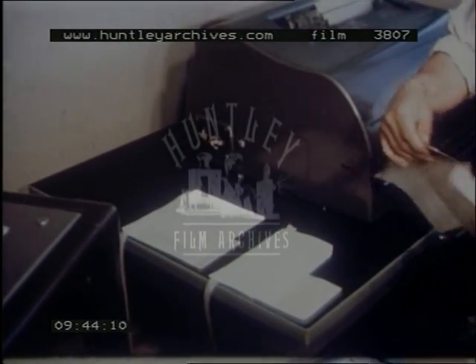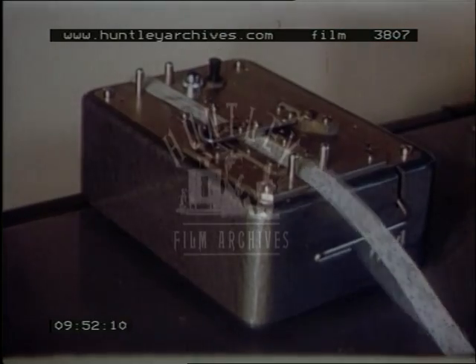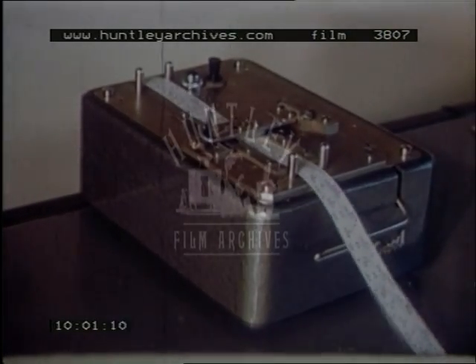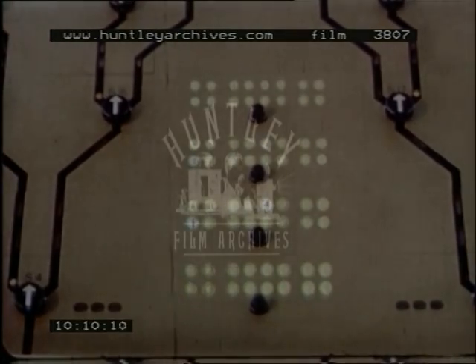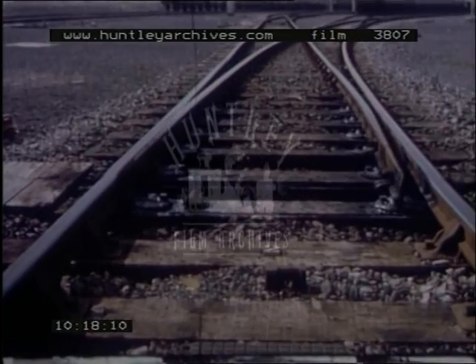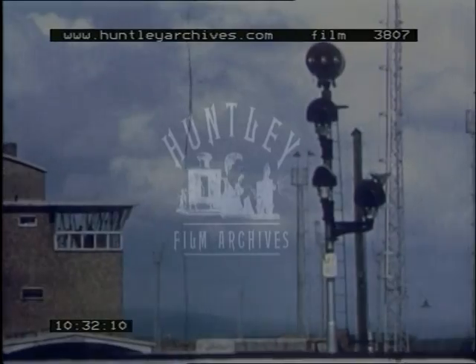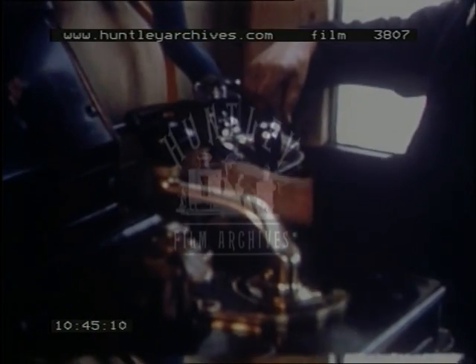When a train is to be humped, its tape is fed into a tape reader. The destinations of the first four cuts are indicated on the control panel. The points are automatically set to correspond with the destination of the first cut. The proceed signal is given. By injecting signals into the running rails at special frequencies, a duplicate signal is made to operate in the cab of the humping engine. In addition, the driver and operator can communicate over a radio telephone link.